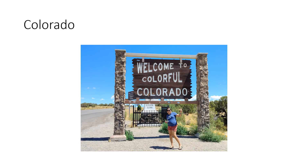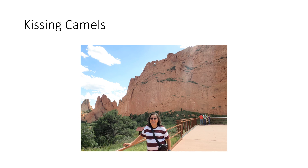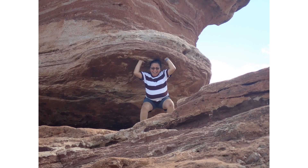Then we moved on into Colorado, and there we visited Garden of the Gods in Colorado Springs. Another beautiful area — highly recommended. The kissing camels, then we have the balanced rock. Of course my lovely wife, Emmy, up there holding it up.